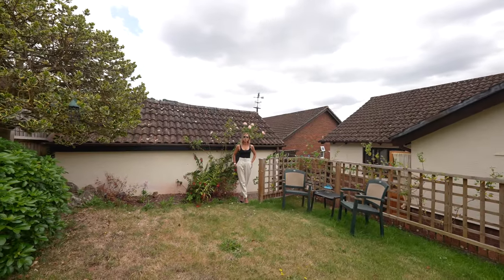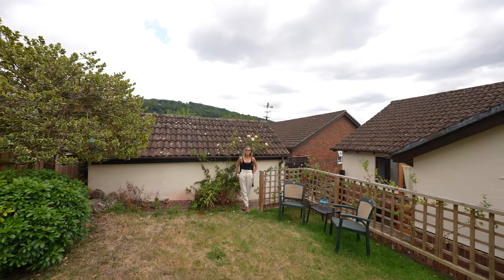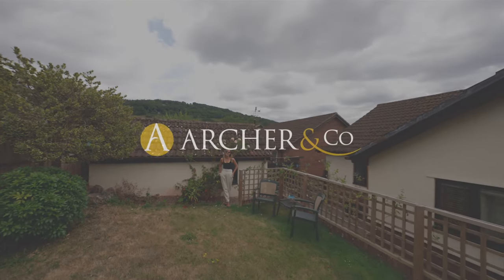Thanks for watching and if this property is of interest to you, please contact the office today. Thank you.